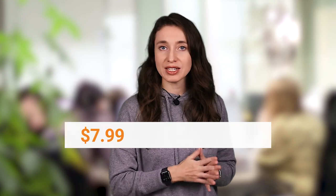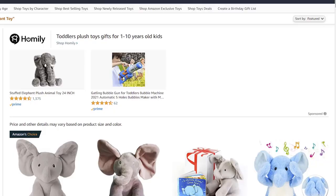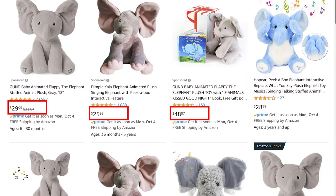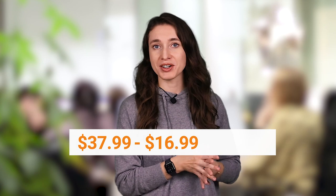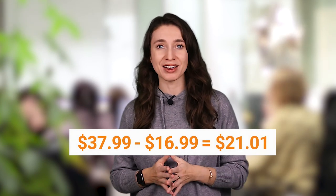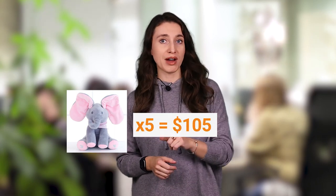Let's now calculate the number of sales we need to have to make $100 a day — that will be our goal. If you take my example of the toy on Sellvia, it costs $7.99 and shipping and handling is $9, so the cost price is $16.99. Similar toys sell at the price range between $24 to $49 on Amazon. I'll put a $37.99 price on my ad. Subtract $16.99 that the supplier gets and you have $21 in your pocket for one elephant. You have to sell only 5 toys a day to have $105 of profit.